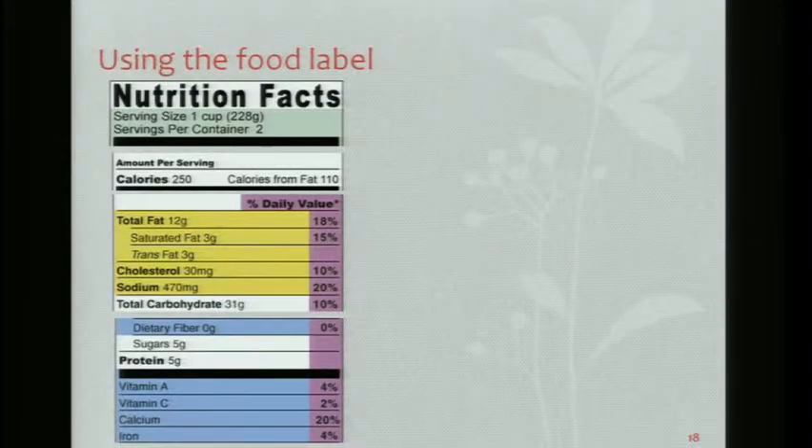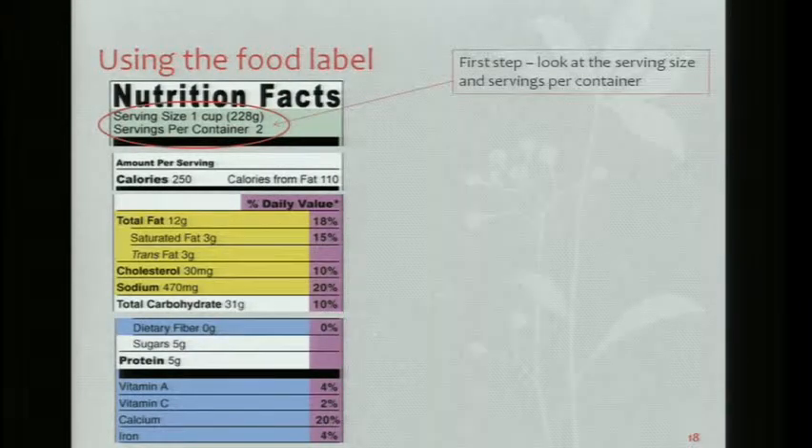The tools you're going to need when you go home include your food label — you really have to look at it and know what to look for. I picked out the things I focus on with my cardiac rehab patients. First, look at your serving size and your servings per container. It doesn't mean you have to eat that serving size — if you have more or less, your numbers will change.